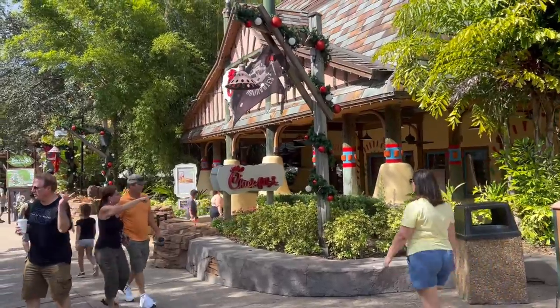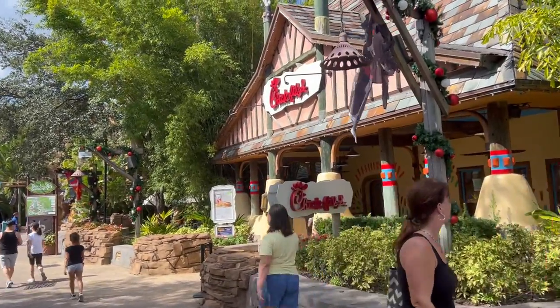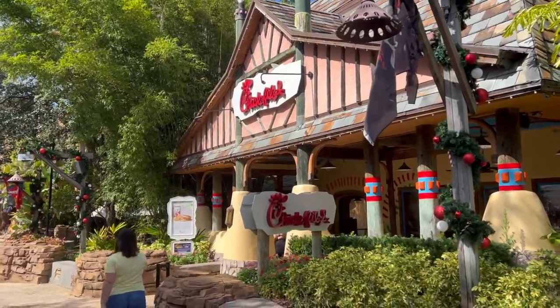There's a Chick-fil-A! That's awesome. I have never seen a Chick-fil-A in a theme park. Go Chick-fil-A! Side note: I was once named Chick-fil-A Raving Fan of the Year for one of the local franchises.